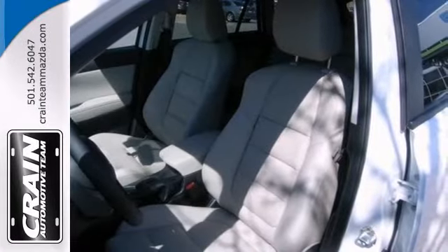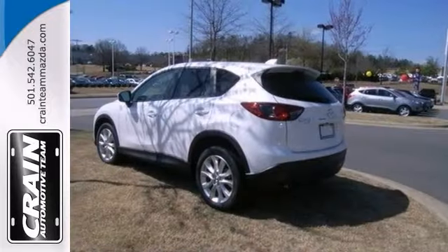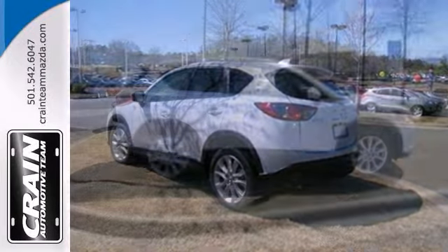With a Bose premium sound system and the technology package, it won't be here for long. Stop in and check it out today.